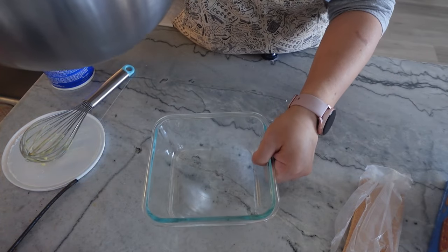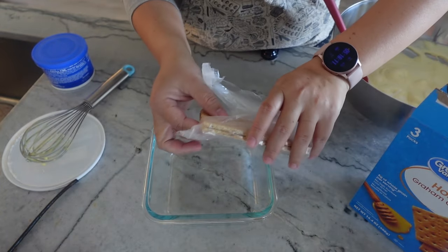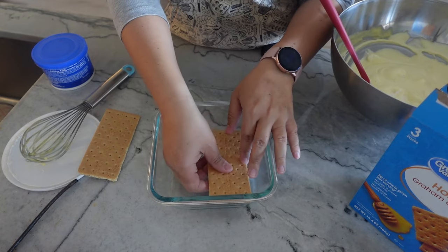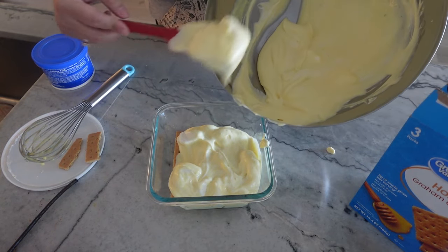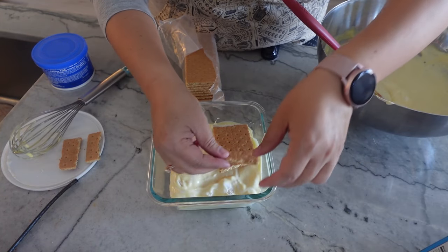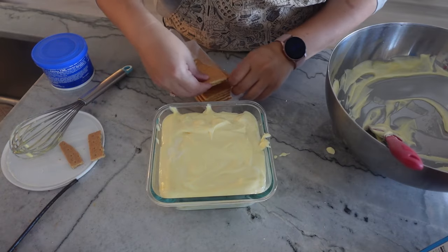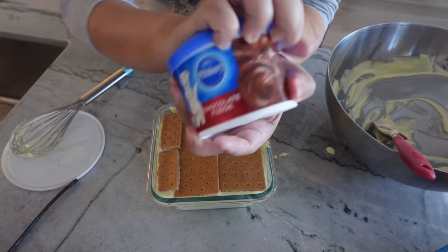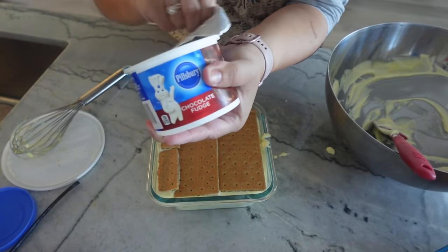Now we want to start the layering in our container. I'm gonna use my honey graham crackers and start with a bottom layer, just covering the bottom. Then one layer of my pudding and Cool Whip mix. What I love about this dessert is that you do not have to be perfect — I've made it so many times because everyone loves it. One more layer of graham crackers, another layer of the mixture, and again a layer of graham crackers. Now I'm just gonna use this ready-made frosting I found in the back of my pantry.